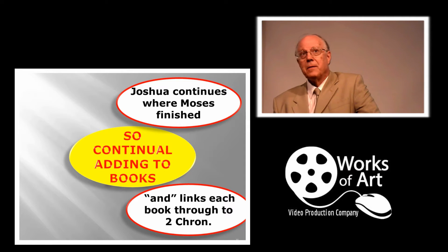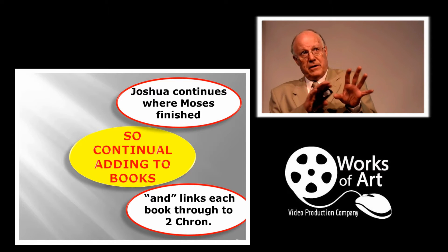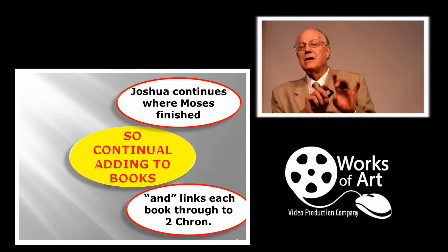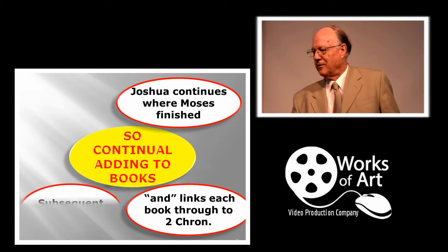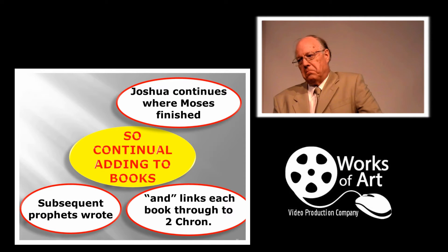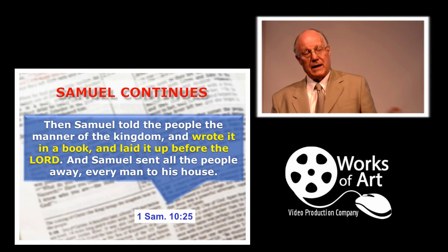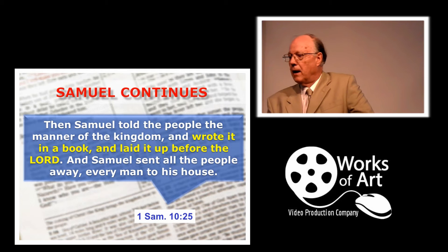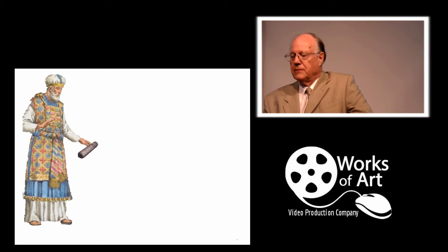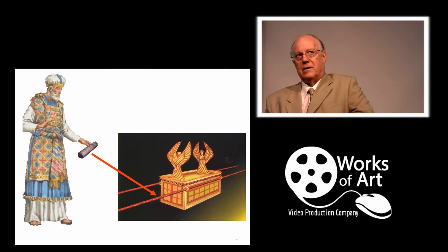Joshua continued where Moses left off. Interestingly, from Exodus right through to Chronicles, every book in the Hebrew Scriptures starts with 'and' — continuing on from the previous scroll, tagging one after the other. In the time of Samuel: 'Samuel told the people all the manner of the kingdom and wrote it in a book and laid it up before the Lord.' So what Samuel was commanded to write was given to the priests to be laid up before the Lord by the Ark. Simple process: prophet comes with his scroll, gives it to the priest, the priest puts it alongside the Ark — a preservation of master copies.